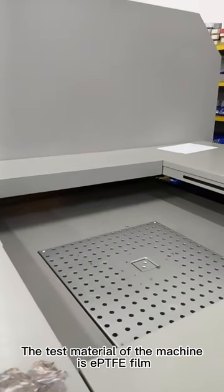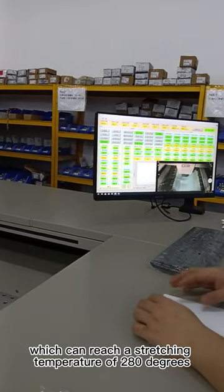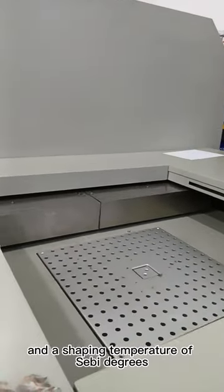The test material of the machine is EPTFE film, which can reach a stretching temperature of 280 degrees and a shaping temperature of 400 degrees.